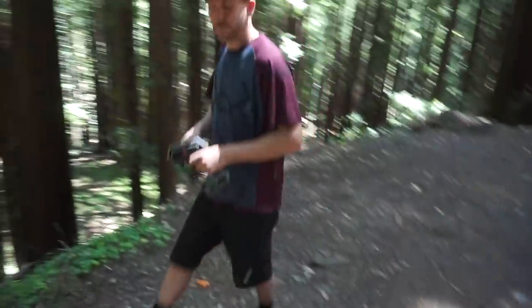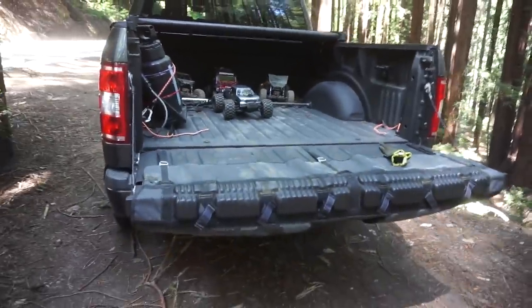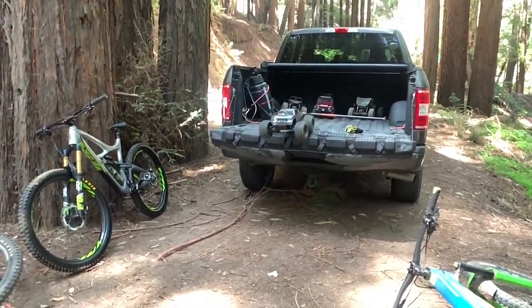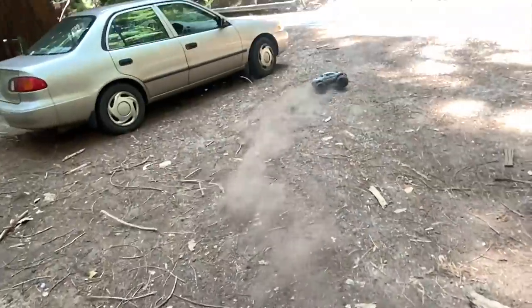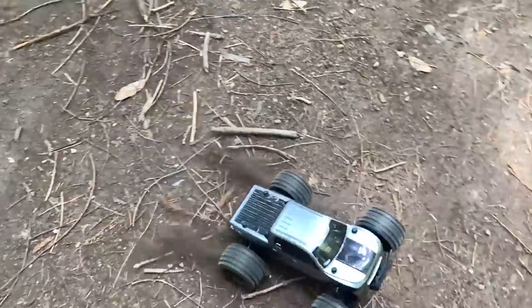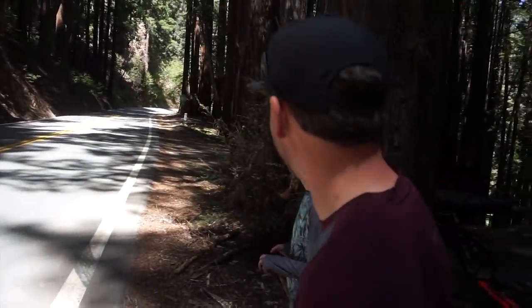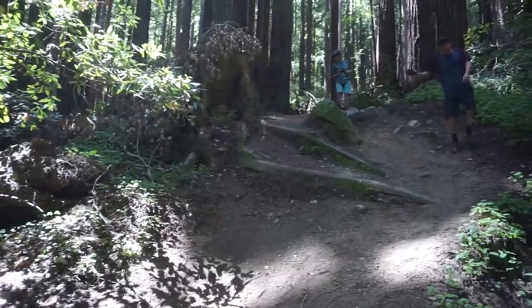We did make it to our testing spot and they're going to teach me how to unload these things from the truck. So we're scoping lines out here with the RCs. The goal is to basically have the RC send it first, then have the mountain bikers send it second — just do a little comparison video.